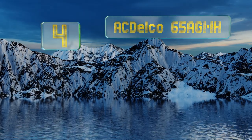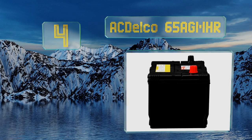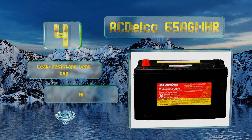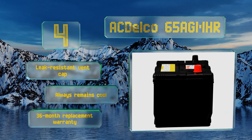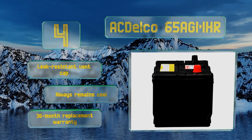At number four, the AC Delco 65 AGMHR has a high density paste that improves performance when compared to liquid acid core. It offers low internal resistance with its calcium lead positive grid to maximize conductivity for reliable starting day after day. It comes with a leak-resistant vent cap and a 36-month replacement warranty, and always remains cool.